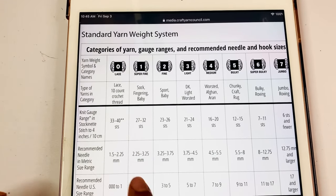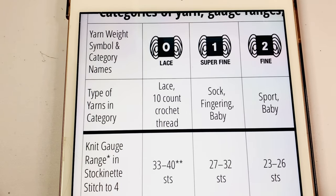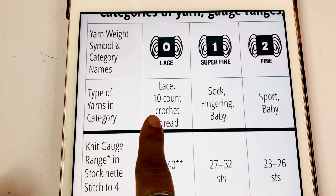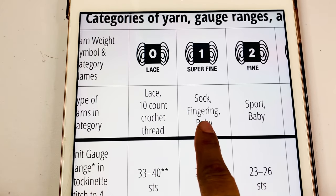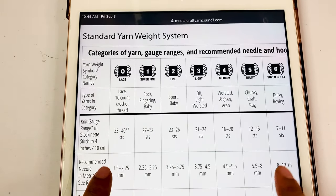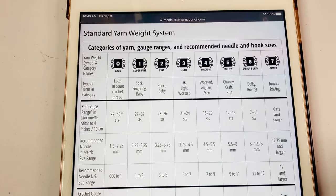This is the guideline created to be used as reference as needed. CYC divided yarn weights into categories using numbers. In this chart, you'll find numbers ranging from zero all the way to seven to describe the thickness of the yarn on hand. For example, when you look at number zero, you're looking at a lace weight, also known by other names such as lace. And if you look at number one, then you'll know you're holding a super fine yarn, also known as sock, fingering, and baby. And that's how it works across all other categories.